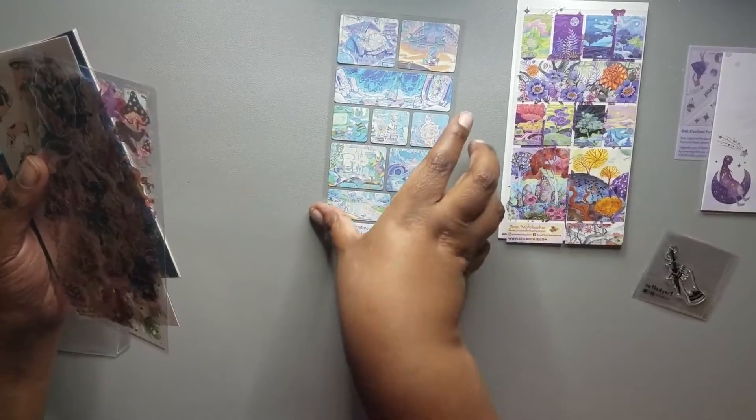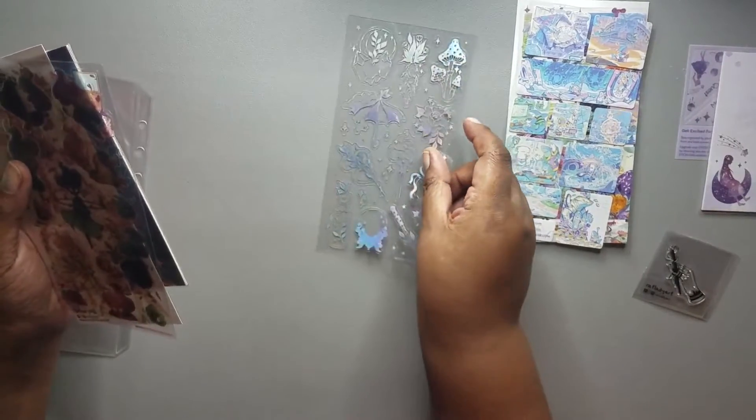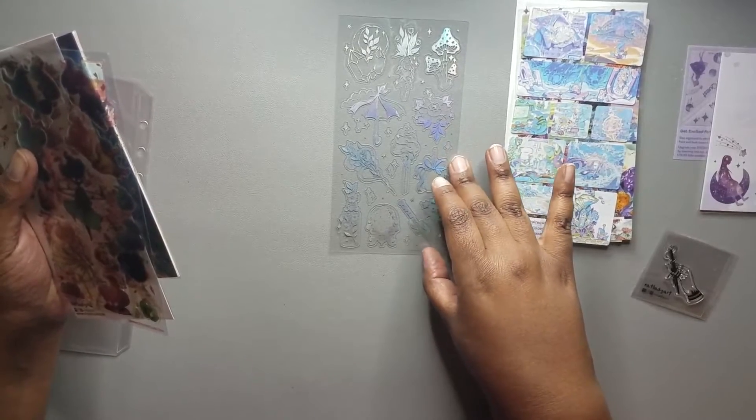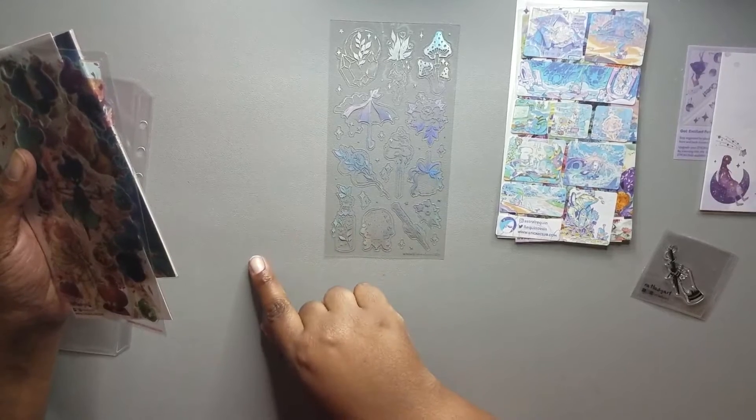Then we have some translucent transparent stickers from Sticky Club — you're seeing different crystals and flowers here, though they might be hard to see.